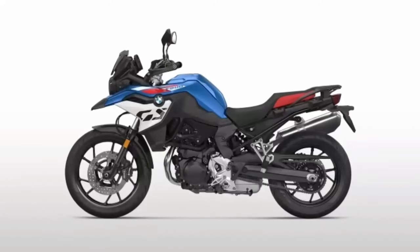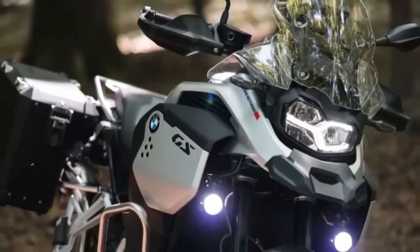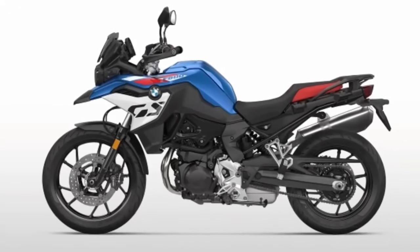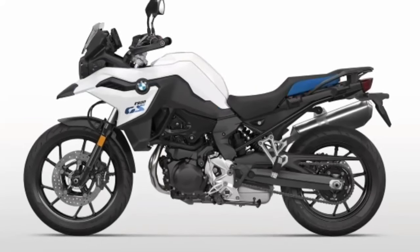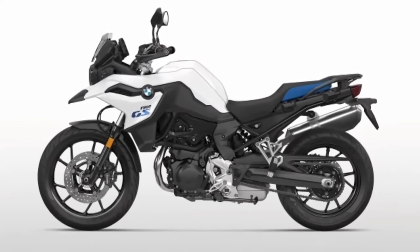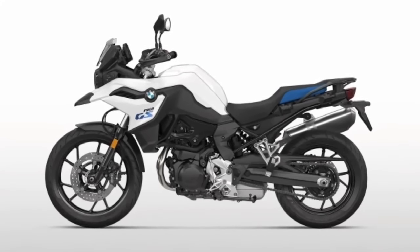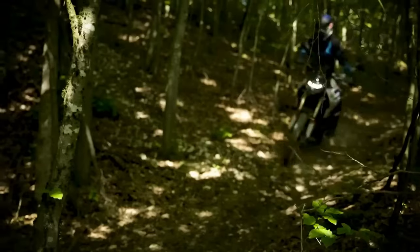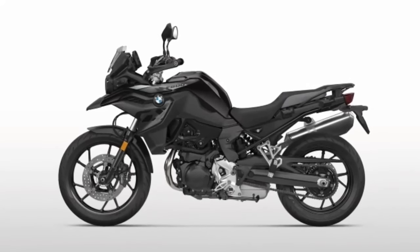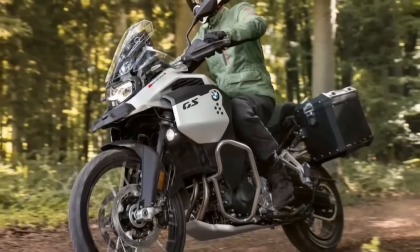The US-spec F850GS employed an 853cc twin-cylinder mill producing 90 horsepower at 8,000 rpm and 63 pound-feet at 6,250 rpm. That has now given way to an 895cc twin-cylinder mill on the F900GS. Though identical to the F900XR engine, it's been tuned to produce 105 horsepower at 8,500 rpm and 68.6 pound-feet at 6,750 rpm, all sent to the wheel via a six-speed transmission.